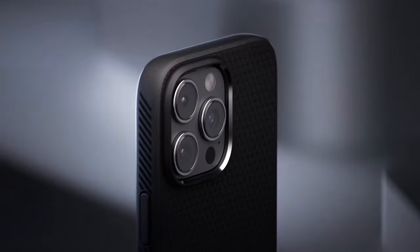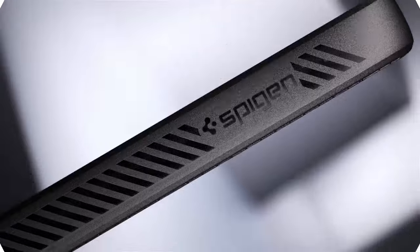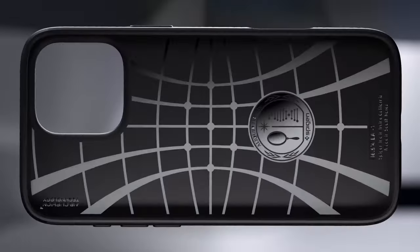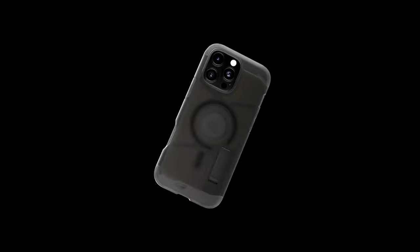Looking for the best Spigen cases for your iPhone 16 Pro Max? Whether you're after sleek design, robust protection, or a perfect blend of both, Spigen has got you covered. Let's dive into the top options that offer style, durability, and everything in between for your new device. So let's get started.